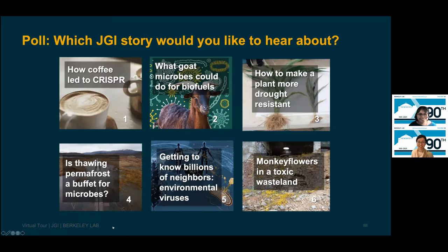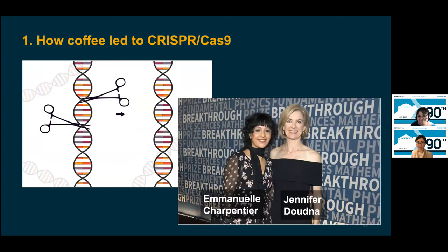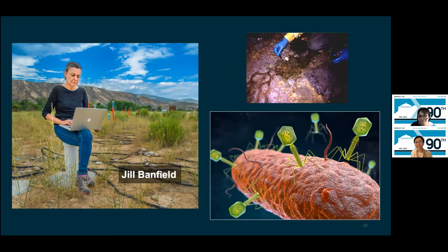We have time for the second story: how coffee led to CRISPR. CRISPR, or CRISPR-Cas9, is an incredibly powerful technology that wields genetic scissors to edit genes. Last year, Emmanuelle Charpentier and UC Berkeley and Berkeley Lab scientist Jennifer Doudna won the Nobel Prize in Chemistry for their work developing CRISPR into the tool it is today. But Jennifer became interested in CRISPR because of JGI collaborator and UC Berkeley professor Jill Banfield. In the early 2000s, Jill had been investigating an acid mine drainage site with a pink biofilm of growing microbes, and JGI helped her sequence the DNA of this community.